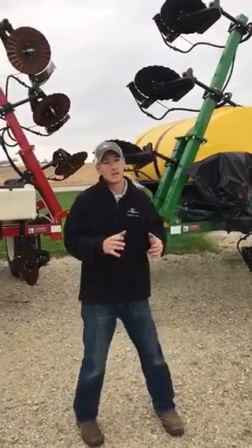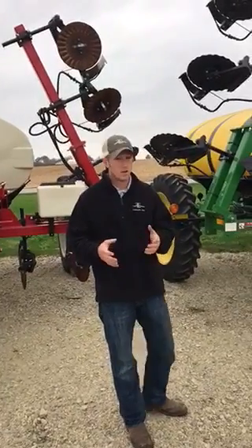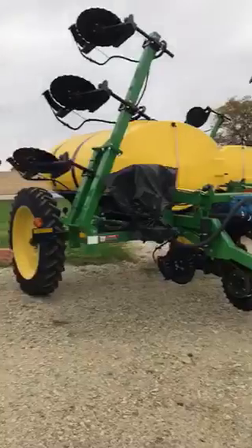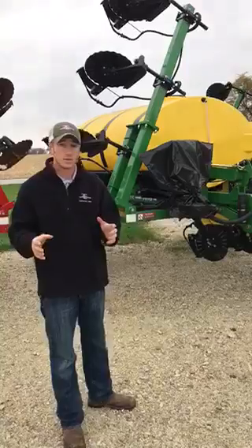Hi, I'm Adam Fennig with Fennig Equipment, and this morning I want to talk about the Farm King 1410 fertilizer applicators. We are a dealer here in Ohio for the Farm Kings, and we cover Ohio, Indiana, Illinois, and even down into Kentucky with these Farm Kings.